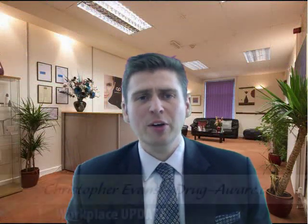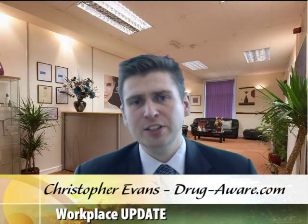Hello and welcome to today's workplace update. Today's question is: how long is cannabis detectable in someone's system?